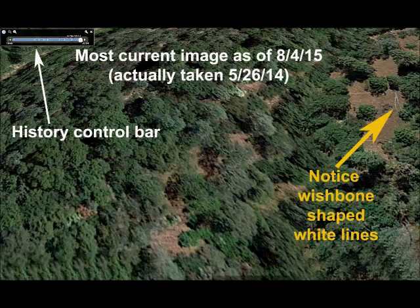This is another example of the importance of using the history feature. I viewed this particular satellite image on 8/4/15 but the image itself was actually taken on 5/26. The little wishbone image in the upper right-hand corner is just a reference point so that when the next image comes up, you can see it's exactly the same area but looking a little different because it was taken at a different time.